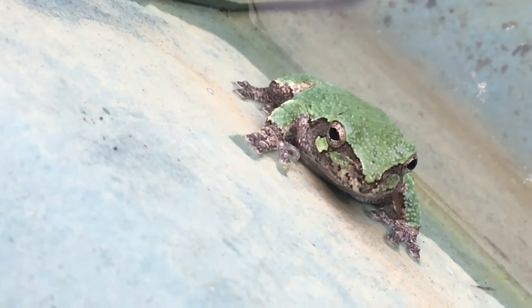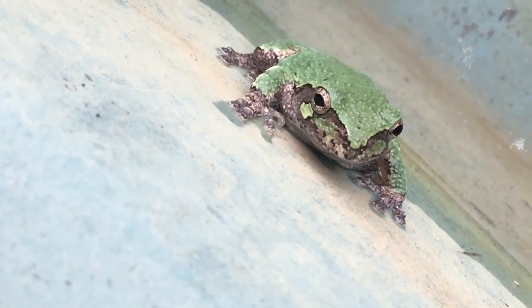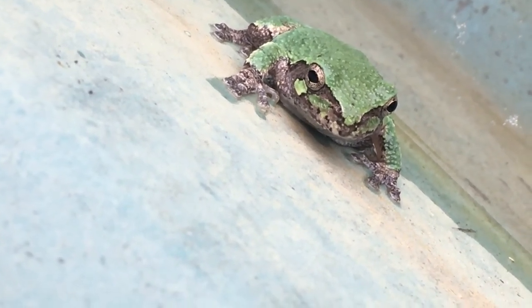We could look that up, but this is just a spur of the moment thing. I wanted to capture him on video. Pretty cool, huh?